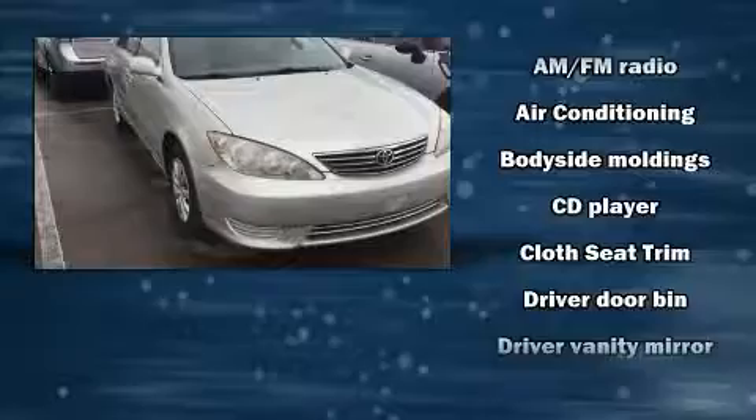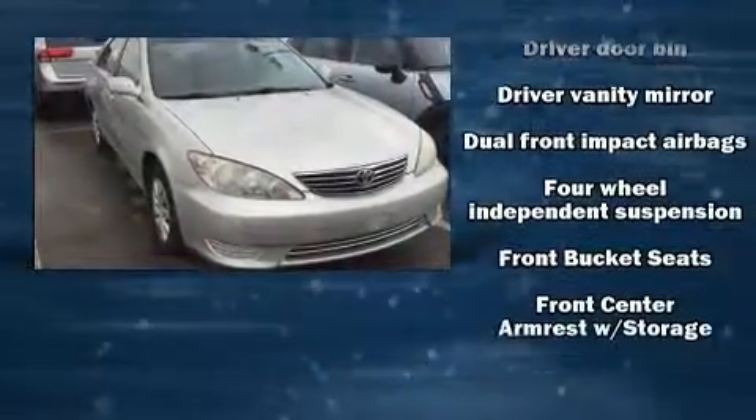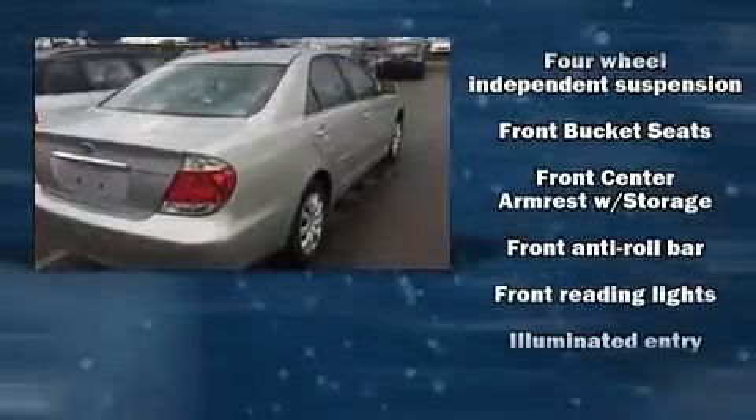Toyota prioritized practicality, efficiency, and style by including an outside temperature display, fully automatic headlights, remote keyless entry, and more.